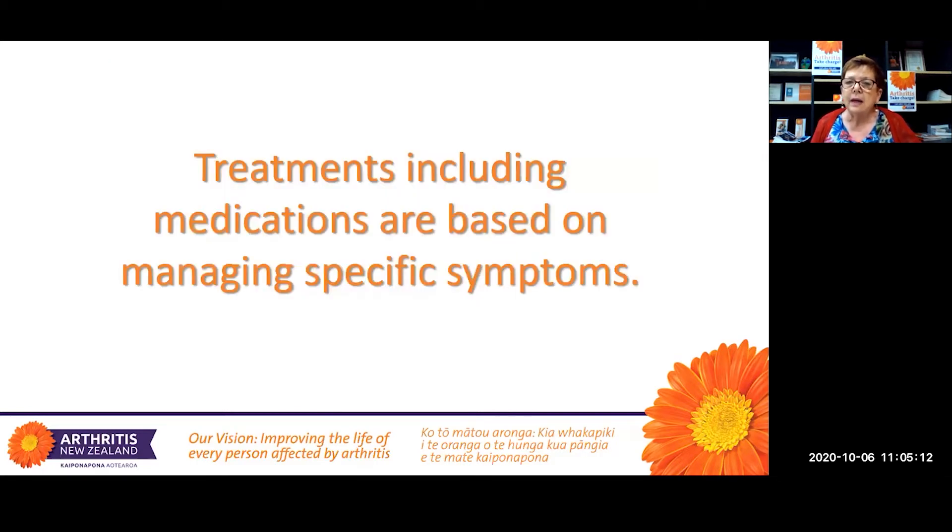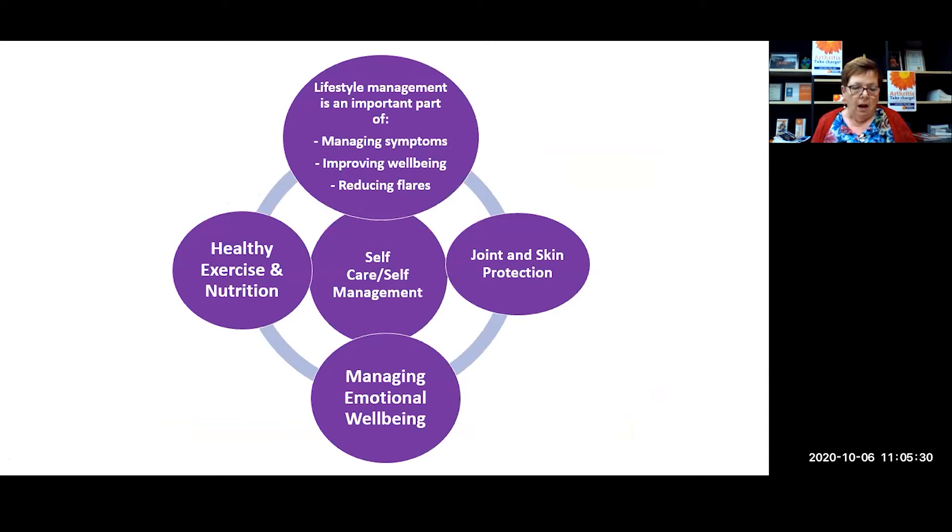Treatments are very individual, and this includes medications that may be prescribed. They're very much based on managing specific symptoms, so they can vary from person to person. Lifestyle management is also a really important part of managing symptoms, improving well-being, and reducing flares.